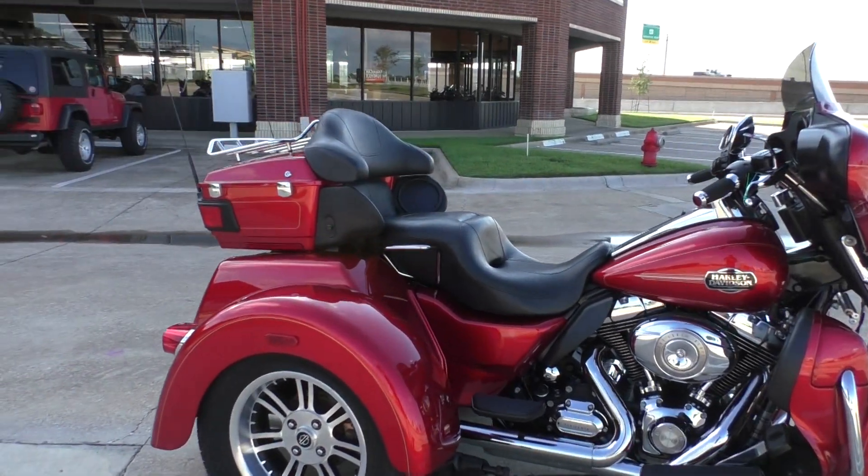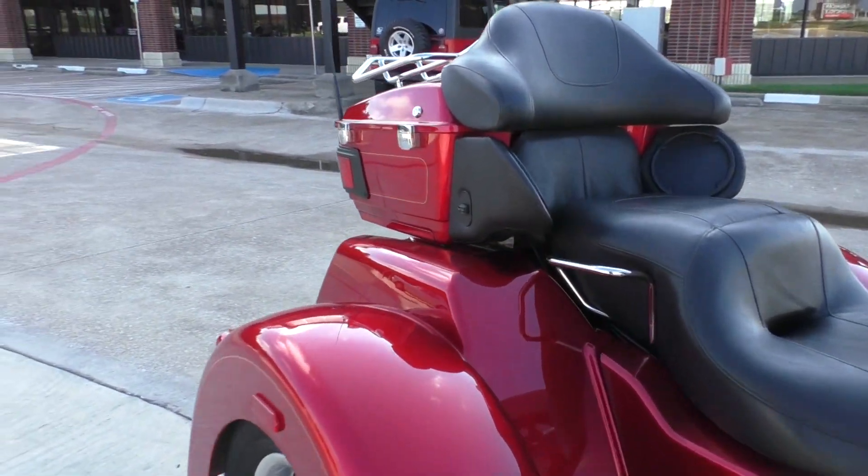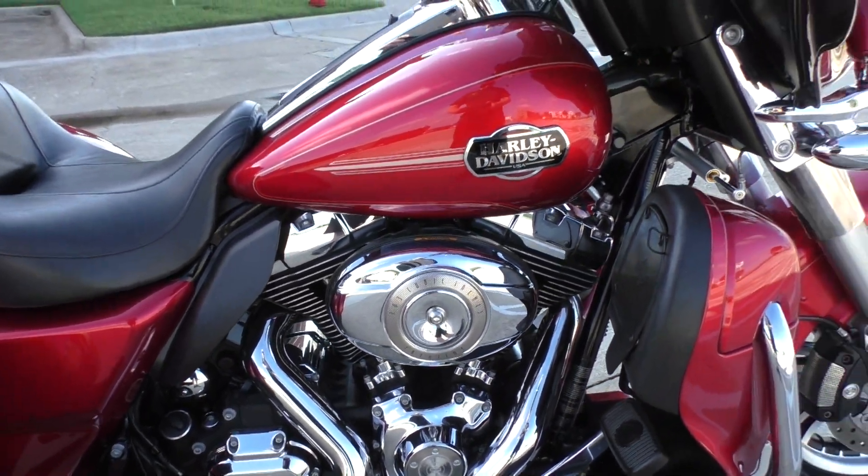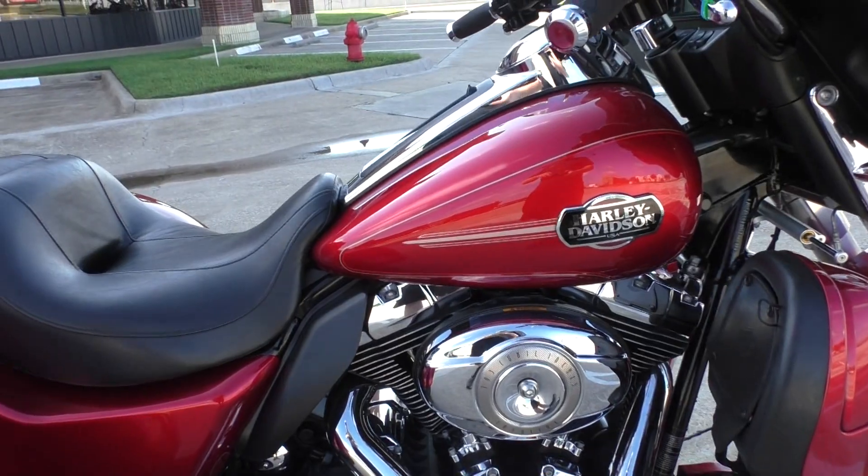The bike's in pretty good shape. It does have some cosmetic flaws. There's a pretty sizable paint chip here on the front of the rear fender. It's a good running bike — it's got under 20,000 miles, no mechanical issues.